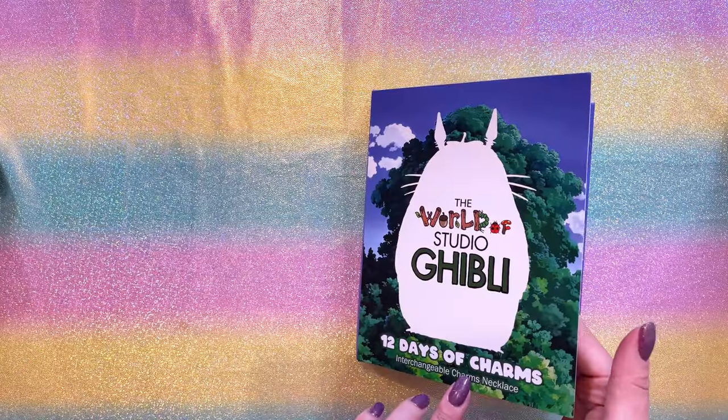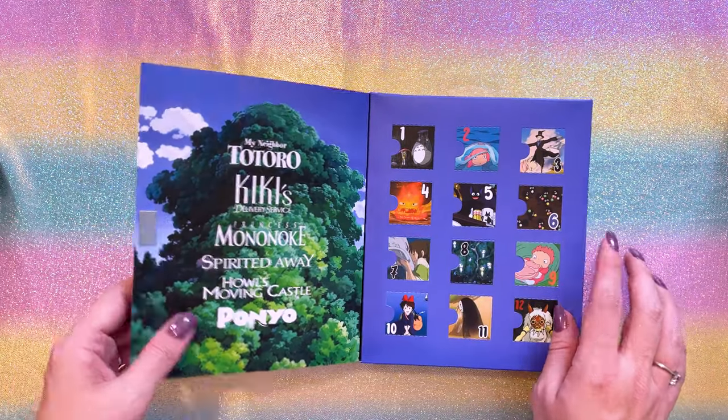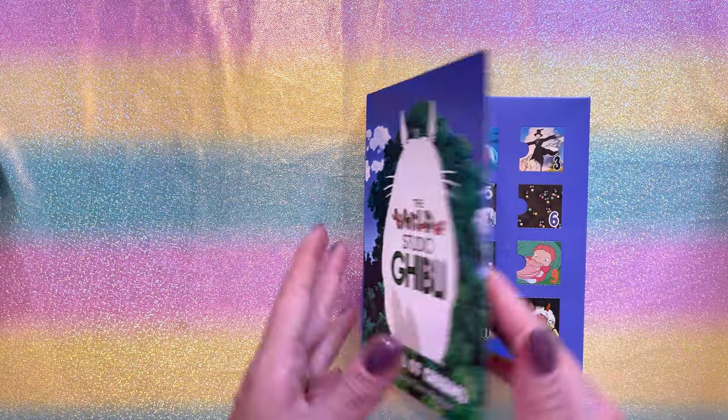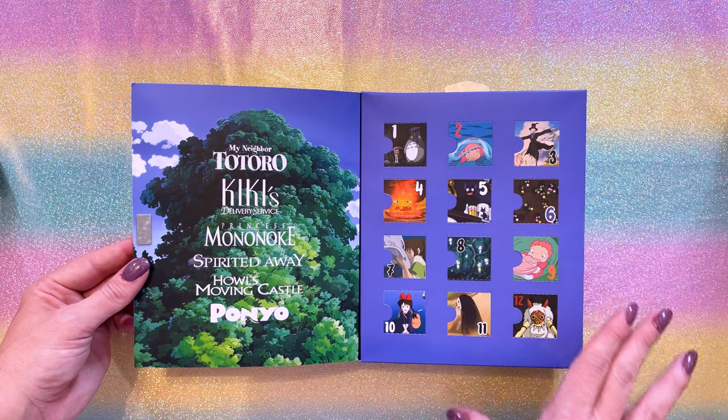On the inside of this 12 Days of Charms, we do have a magnetic closure, which I appreciate. Now even though the front of it features Totoro from My Neighbor Totoro, on the interior we have a bunch of different shows depicted.